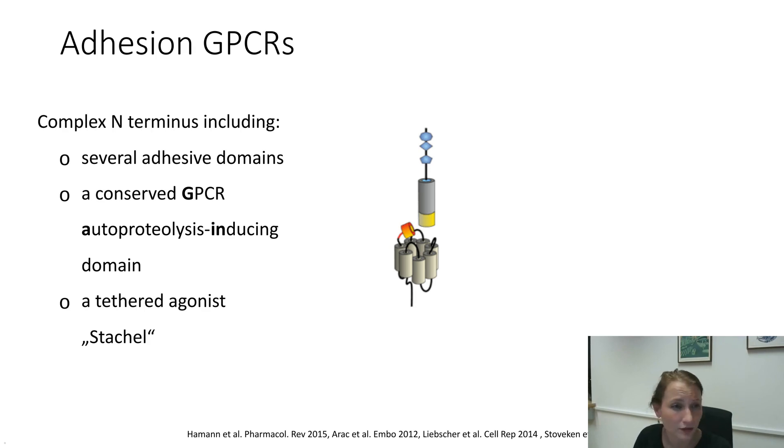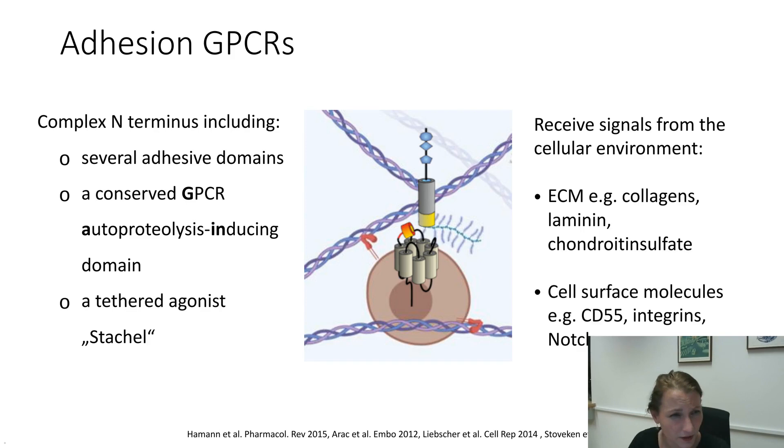The Stachel sequence is also highly conserved among many adhesion GPCRs. As I already mentioned, we have these functional domains in the N-terminus, and they receive signals from the cellular environment. It has been shown that extracellular matrix molecules — including collagen, laminin, or chondroitin sulfate — can bind to the receptor, as can cell surface molecules, among them CD55, integrins, or NOTCH.